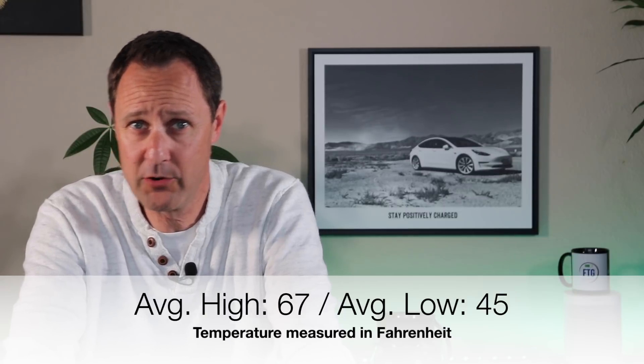A look at the temperatures doesn't show much of an extreme. The average daytime high was about 67 degrees Fahrenheit and the average overnight low was about 45 degrees — not cold or hot enough to have a major impact on the battery.